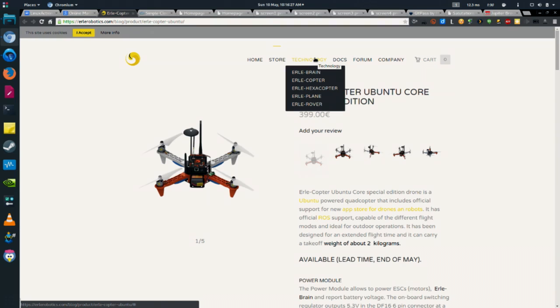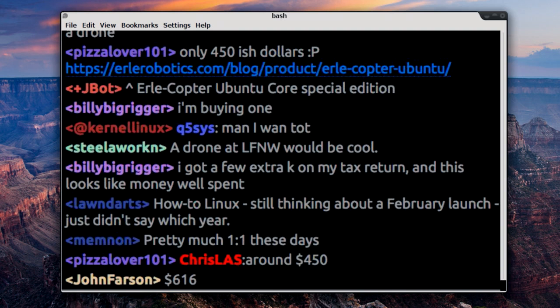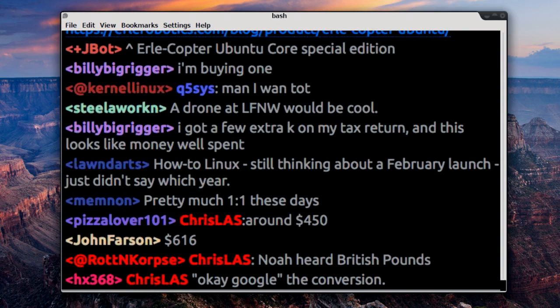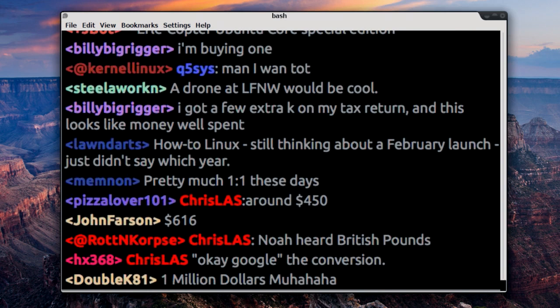Some people in chat say this is $450, some say $616. Either way, it's cheaper than the drone you and I were looking at, which was $1,000, and that one didn't run Ubuntu. We'll have a link in the show notes if you want to get an Ubuntu-powered drone.